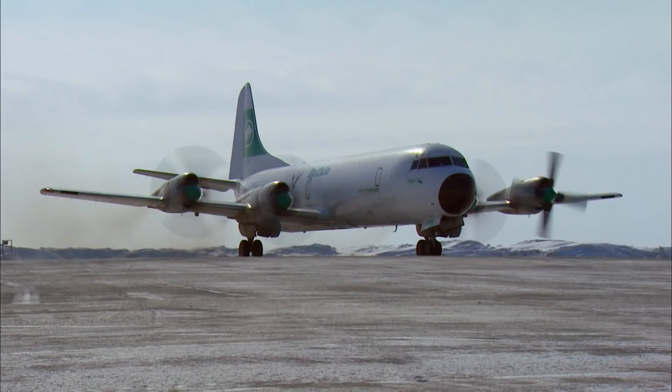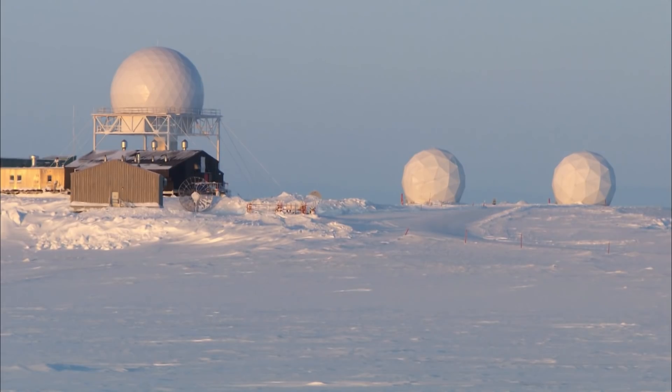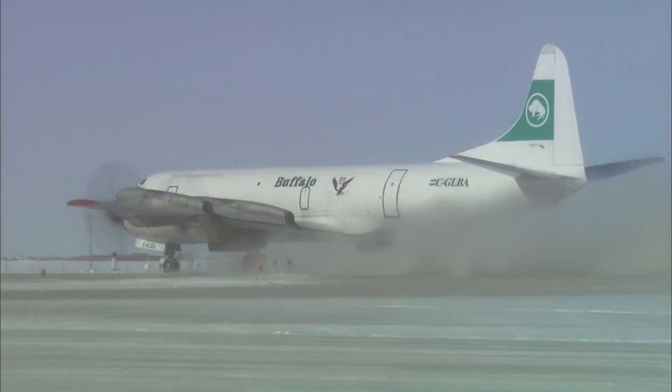Buffalo got the job done, and Cambridge Bay and its important North Warning System station have a reliable source of power again. The moral of the story: it's just another day at Buffalo Airways — total chaos and mayhem, entertainment at its finest. The crew is finally on its way home, thanks to one stubborn mechanic.